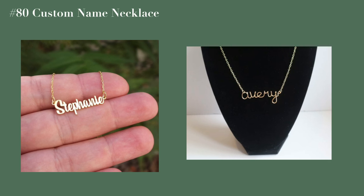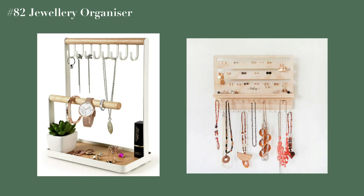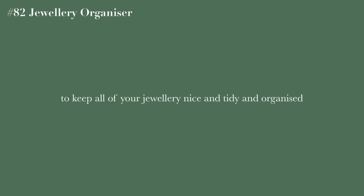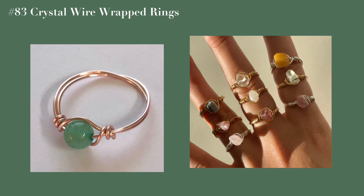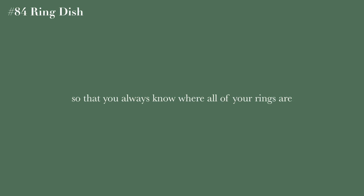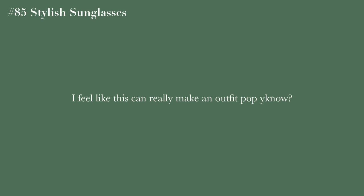A custom name necklace, a custom zodiac sign necklace, a jewelry organizer to keep all your necklaces and everything tidy and organized, crystal wire-wrapped rings, and a ring dish so you always know where all your rings are.